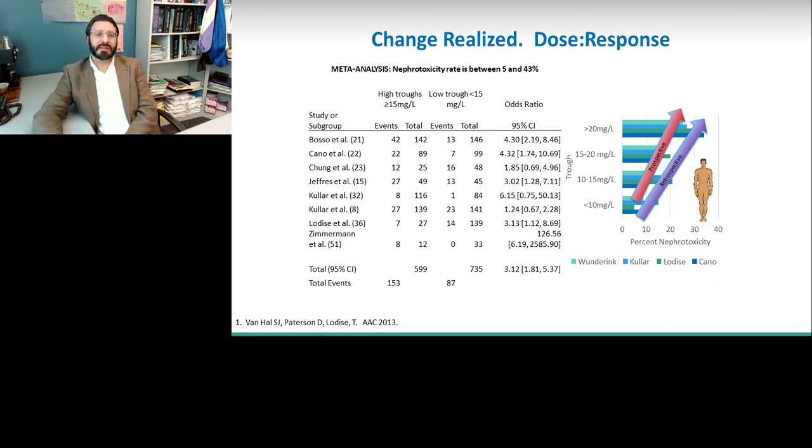It was important that these studies were also finding that patients who received trough concentrations between 15 and 20 in retrospective analyses were performing better from an efficacy standpoint. That is, the higher dose of vancomycin, while more nephrotoxic and causing more kidney injury, was also more efficacious. But it was notable that we were seeing more nephrotoxicity.